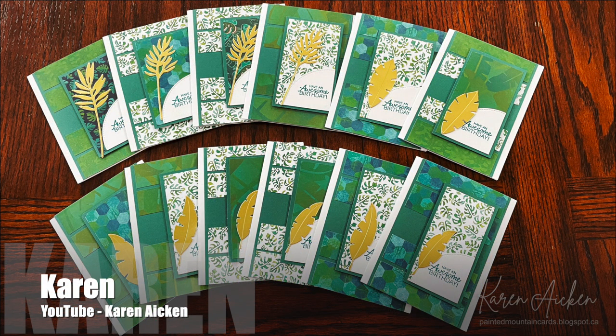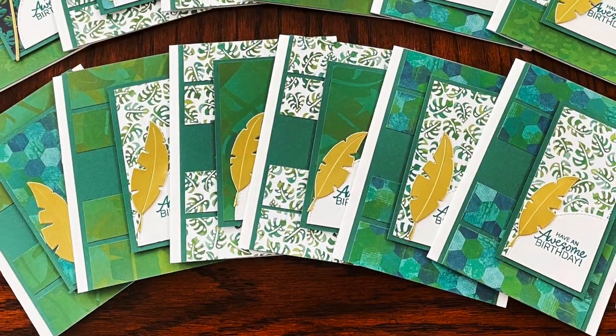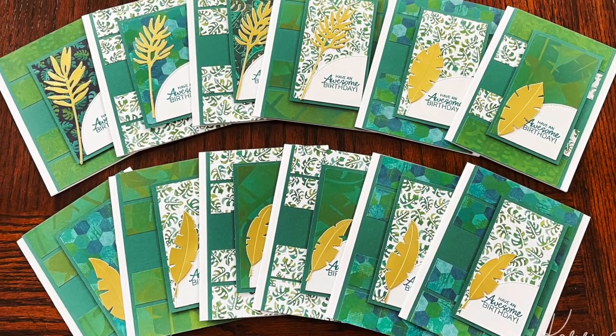Karen of the Karen Aiken YouTube channel used this month's sheet load for another set of gorgeous birthday cards. I love those greens and blues and those pretty gold leaves.